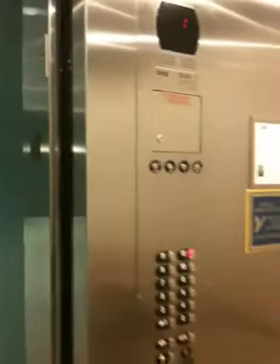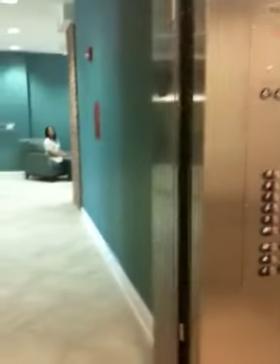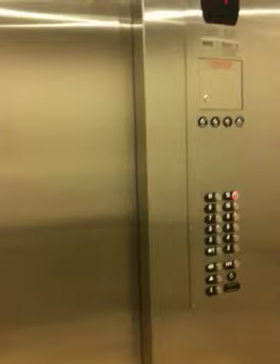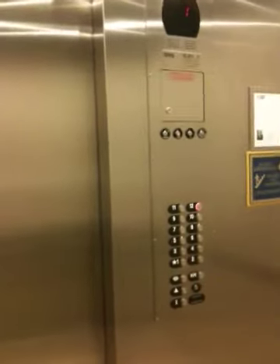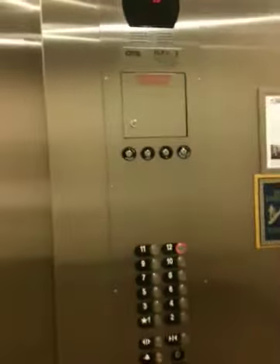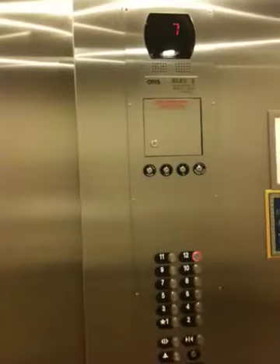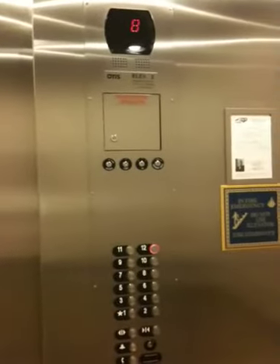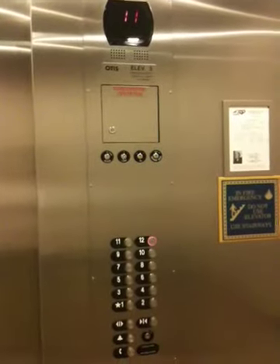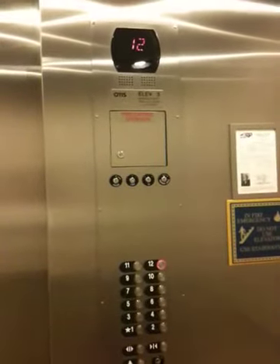Go up to twelve. Going up. This is a traction elevator. Twelfth floor.